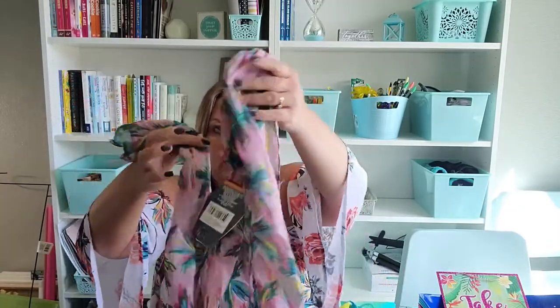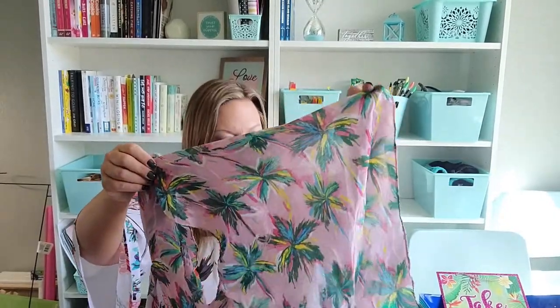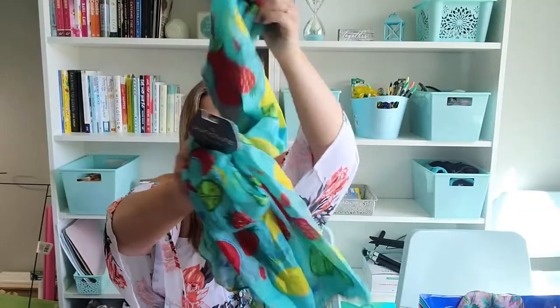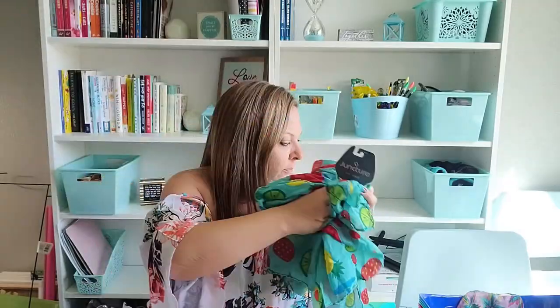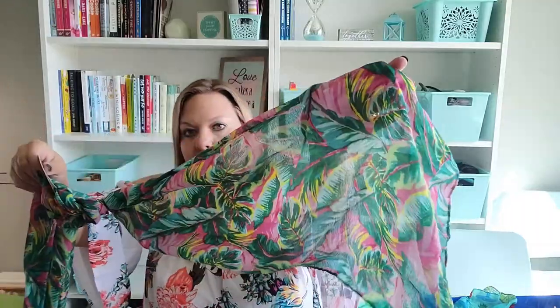I also picked up some scarves that I'm going to use either as table runners or under my holiday seasonal tree. I got one I love — it's pink with palm trees and all the colors I love. I got two fruity ones with drinks, pineapple, strawberries, and limes on them, and three of another one with pink and palm leaves. I'm going to use them for table runners, as a tree skirt, and find all kinds of different things I can do with those.